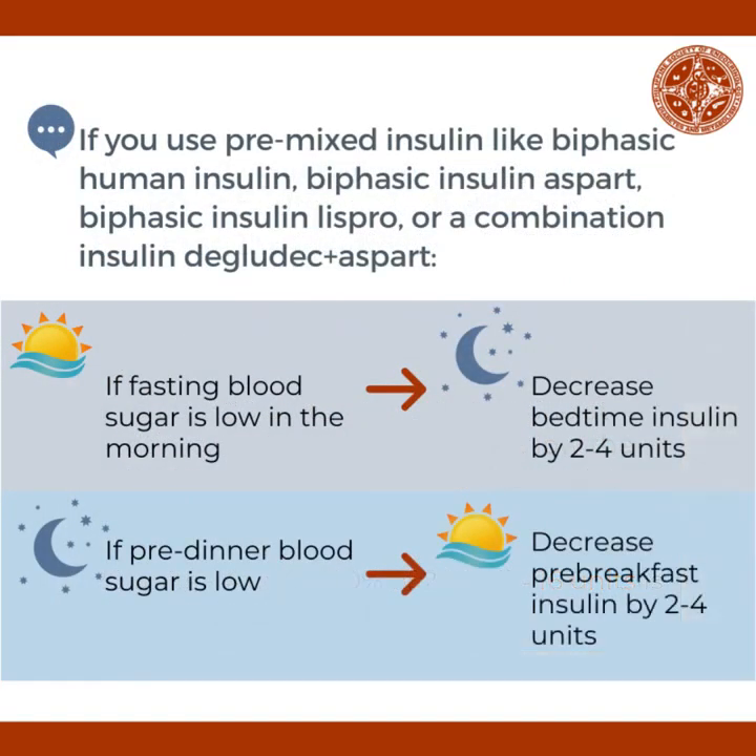For those on pre-mixed insulin like biphasic human insulin, biphasic insulin aspart, biphasic insulin lispro, or a combination of insulin degludec and aspart: if fasting blood sugar is low in the morning, decrease bedtime insulin by 2 to 4 units. If pre-dinner blood sugar is low, decrease pre-breakfast insulin by 2 to 4 units.